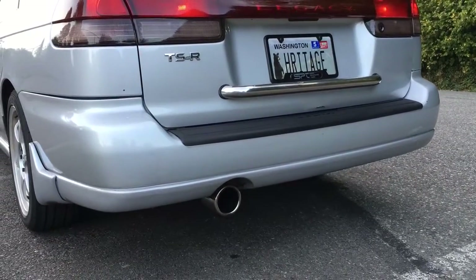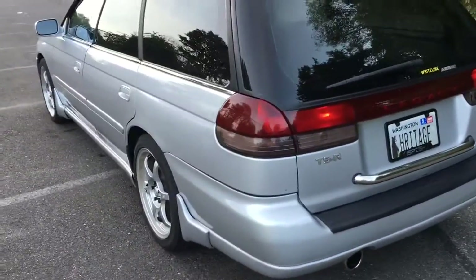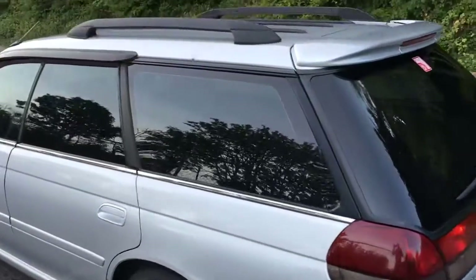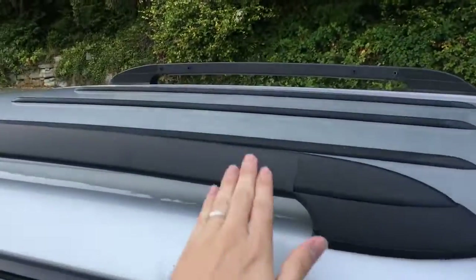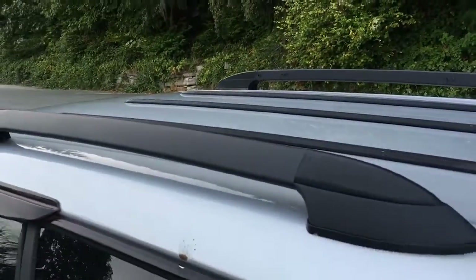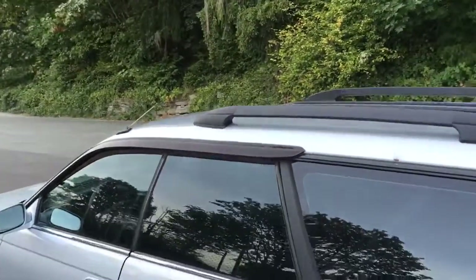There's a TS Type R badge — probably the closest thing to this car in Japan. It has an SPT OEM Subaru Legacy GT exhaust. It's also got factory rain guards, and I had these repainted because they were getting kind of old, as well as the trim there on the roof.